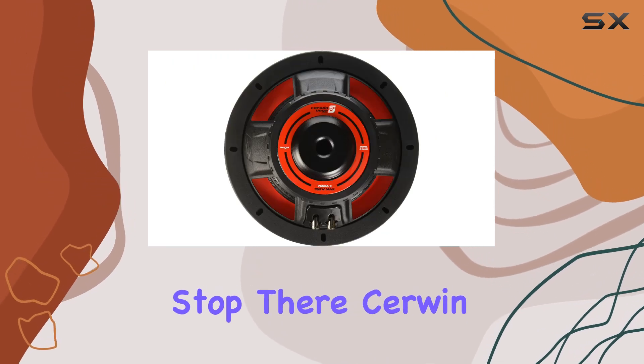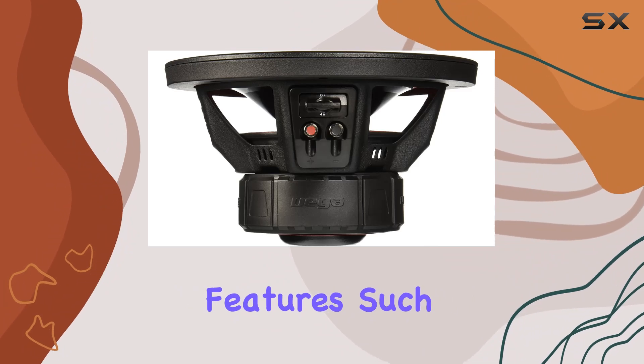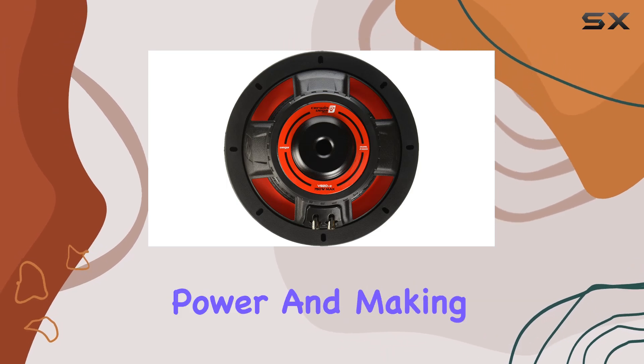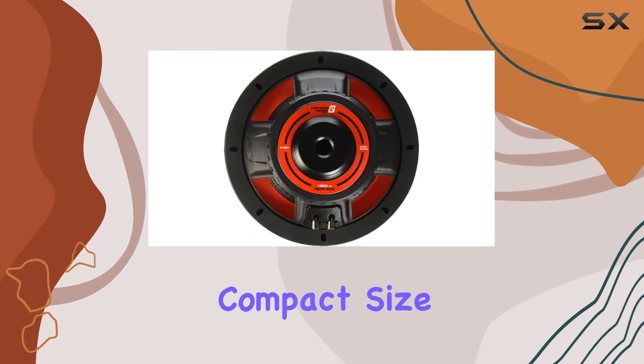But it doesn't stop there. Sirwin Vega has equipped the V82DV2 with advanced design features such as a double-stitched Vega Red Santoprene surround and a high-power integrated impedance selector, optimizing it for high power and making it the ideal 2-ohm subwoofer for your car audio system.